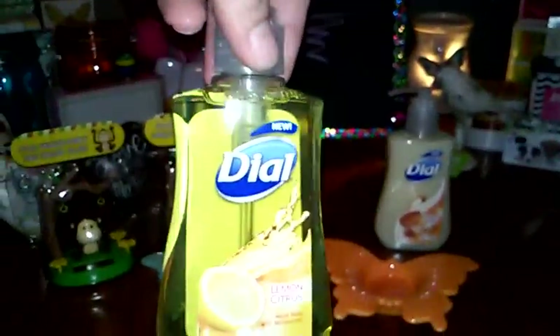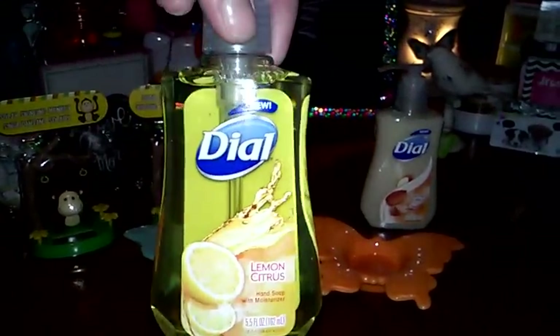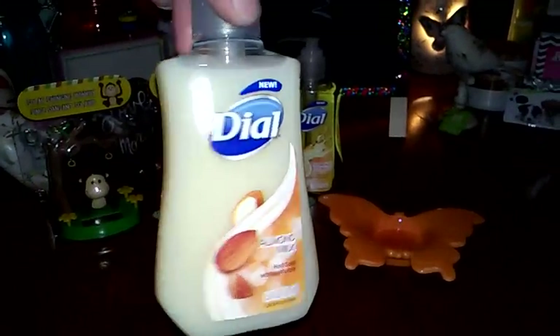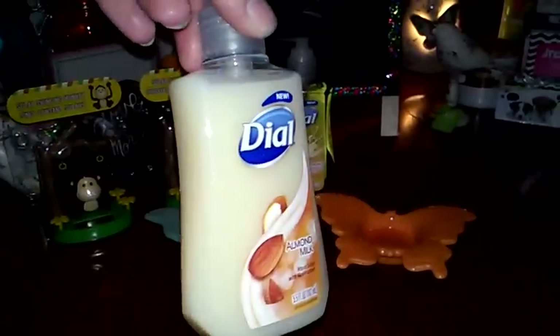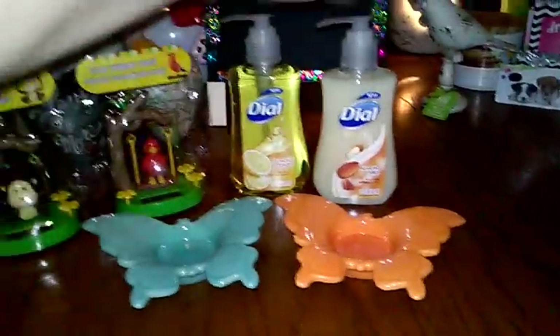I found some of this Dial Hand Soap — this is Lemon Citrus, and it says Hand Soap with Moisturizers, which is a plus. I have tons of this, I just put it underneath my sink. And then I got the Dial Almond Milk one, which also has moisturizers. I like these because they're more thick and smell so good, so you can never have enough of these.